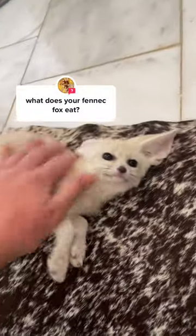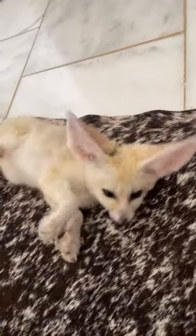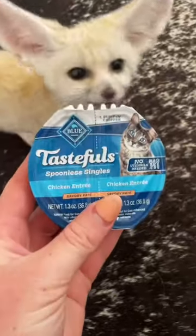Fennec foxes eat a lot of different kinds of things, but I will show you what I feed an eight-week-old. They either get canned chicken or canned cat food, and then I also mix it with some fruit and vegetables for them.